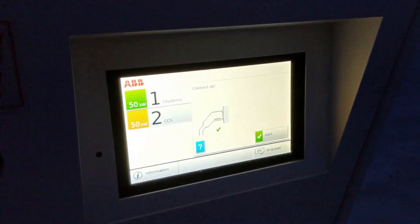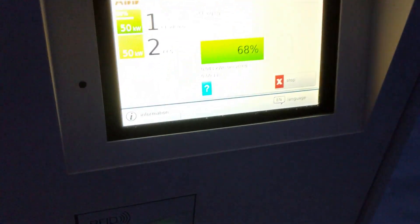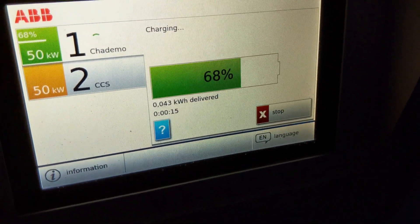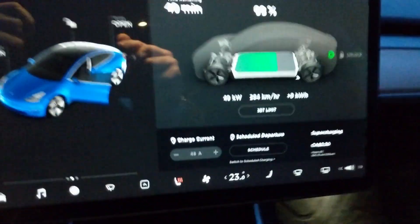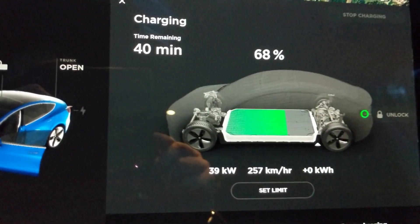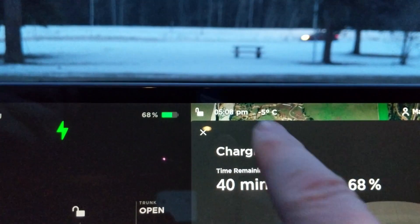Alright, starting the CHAdeMO adapter now, comparing to the speed of the CCS adapter on the same ABB machine. These ABB machines only show kilowatts delivered — there's no button to display live output speed, which is unfortunate. But they do seem to give consistently faster output than the BC Hydro chargers. Inside the car we're getting 38 to 40 kilowatts at 68 percent state of charge, minus five degrees Celsius — basically the same as the CCS.